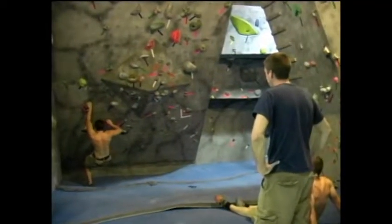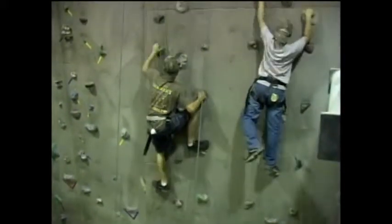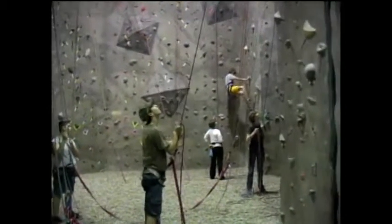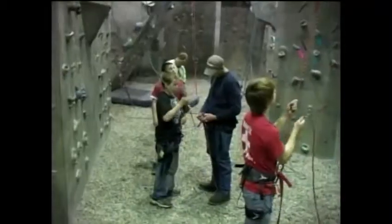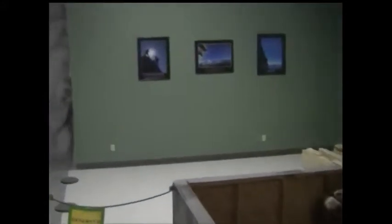Whether you're an experienced climber or just starting out, we'll have something for everyone. Vertical Escape offers courses designed for climbers of all skill levels. We have a friendly and experienced staff that is willing to help and show you the ropes. We have designated areas for members and plenty of space to hold large groups.